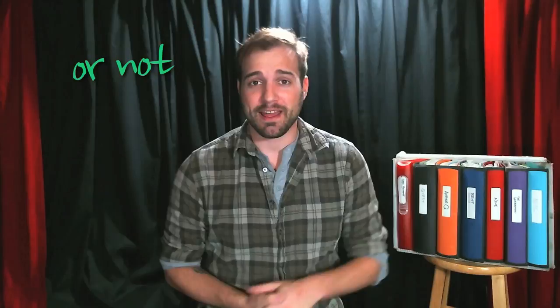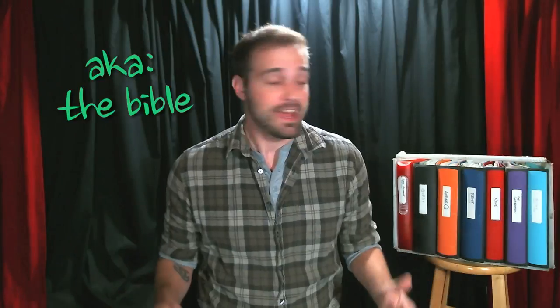You might be wondering why I have a bunch of binders sitting right next to me. The answer is that today's video is all about the stage manager's prompt book. And these are all — most of my prompt books.